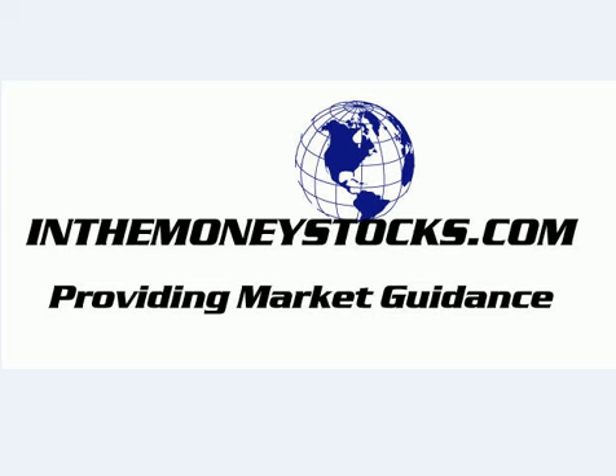Hey folks, welcome to Market Technical Analysis by InTheMoneyStocks.com for Wednesday, January 9th, 2008. The markets came to us today, and it was a massive battle across the boards. They were down, almost out. But before they tapped, there was a major short squeeze technical bounce rally that occurred.